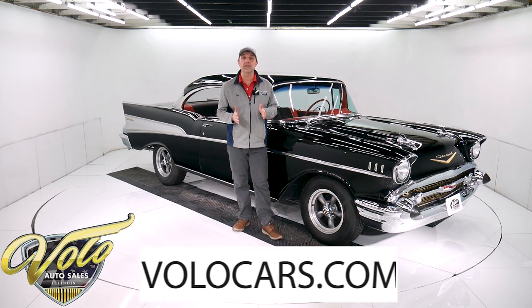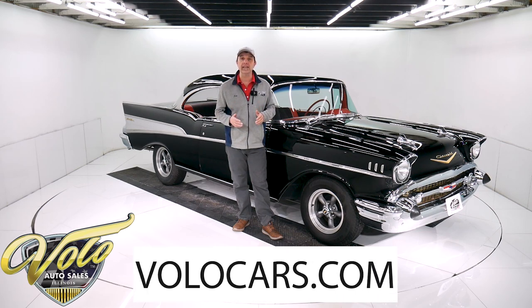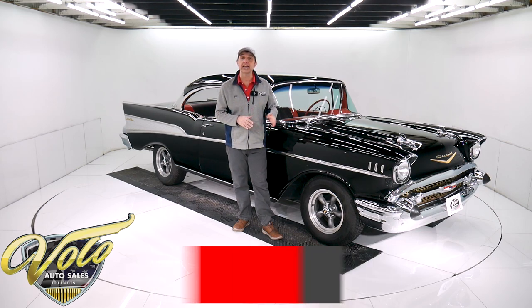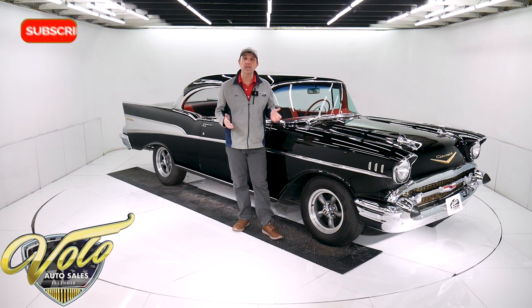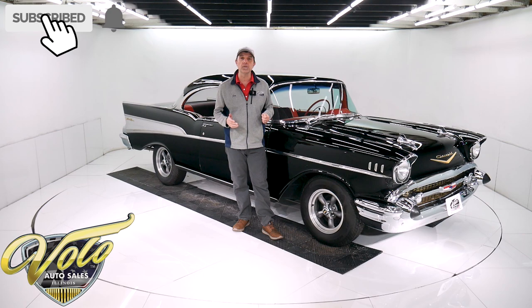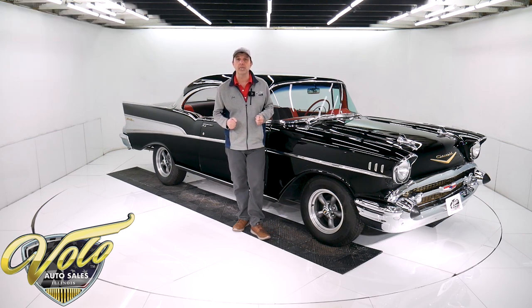If you go to volocars.com, that's where you can read all the specs, study the pictures, and get the price — not only on this one, but we do have a few hundred collector cars all for sale. Visit volocars.com. If you enjoy watching the videos, subscribe to the YouTube channel, click on the bell icon, and you'll be notified as the new ones are posted.